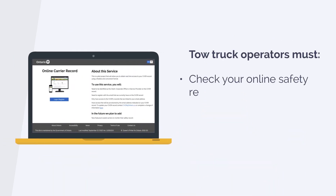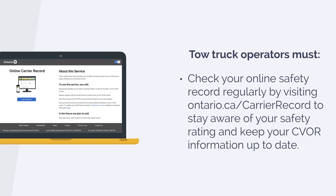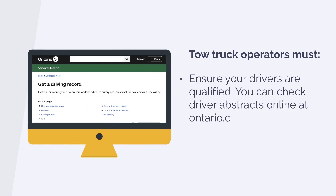Tow truck operators must check your online safety record regularly by visiting Ontario.ca/carrier-record to stay aware of your safety rating and keep your CVOR information up to date. Ensure your drivers are qualified — you can check driver abstracts online at Ontario.ca/driver-record.